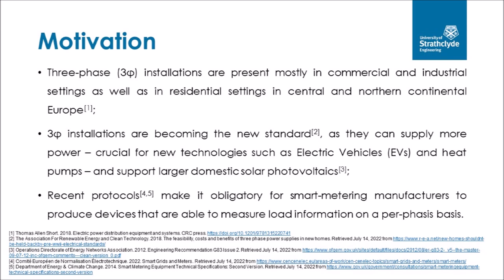Recent protocols, including Xenalex and the SMETS2 protocol, make it obligatory for smart meter manufacturers to produce metering devices able to measure power, current, voltage, and the angle between these vectors on a per-phase basis. A side effect of these installations is that energy devices will be split across different phases, and therefore the disaggregation performance of NILM algorithms may be improved.